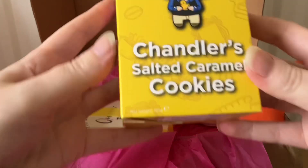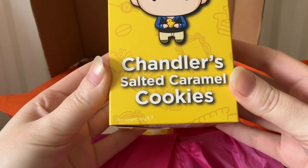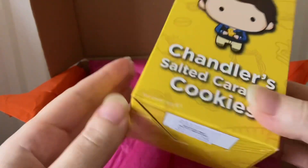The next item is Friends Chandler's salted caramel cookies — these look good!